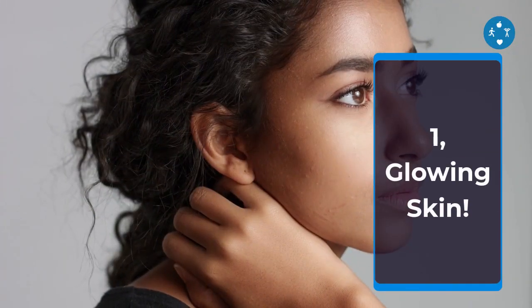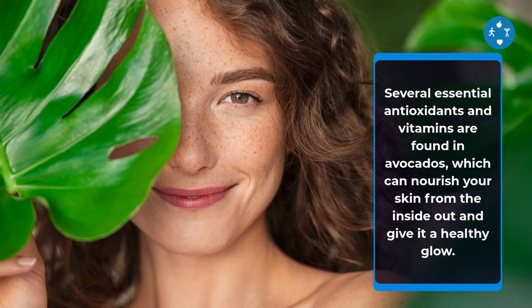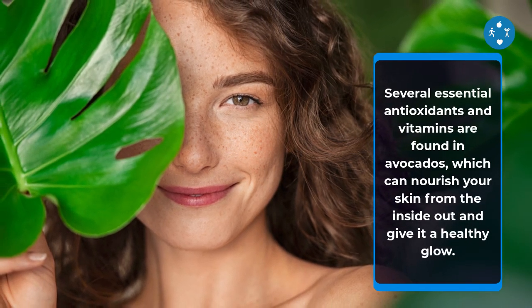1. Glowing Skin. Several essential antioxidants and vitamins are found in avocados, which can nourish your skin from the inside out and give it a healthy glow.